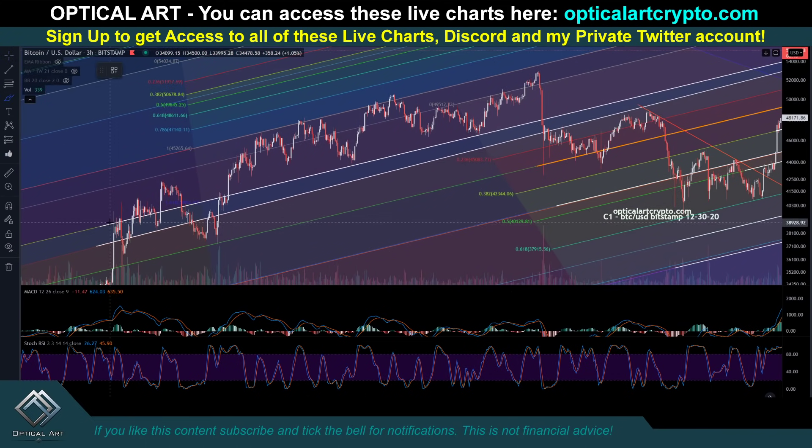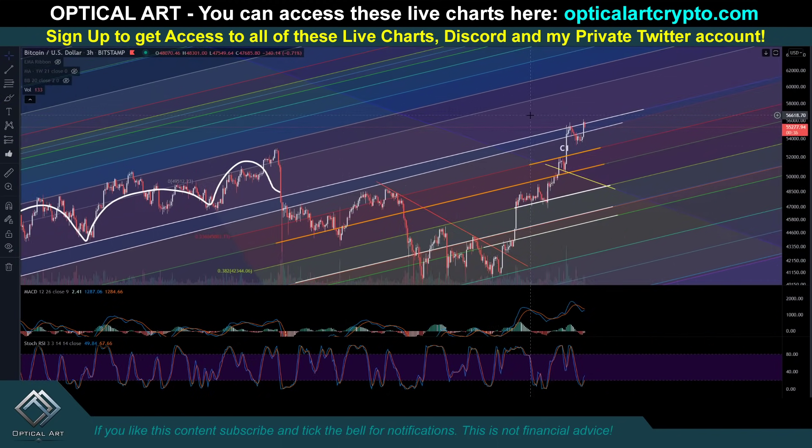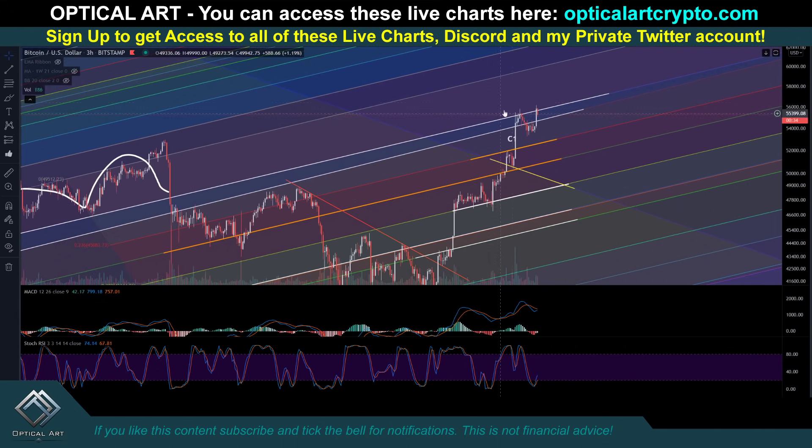You can see this was resistance, support, support, resistance, resistance — flipped to support, support. We broke below it. So that line right there — that's why we're getting rejected currently at this point.